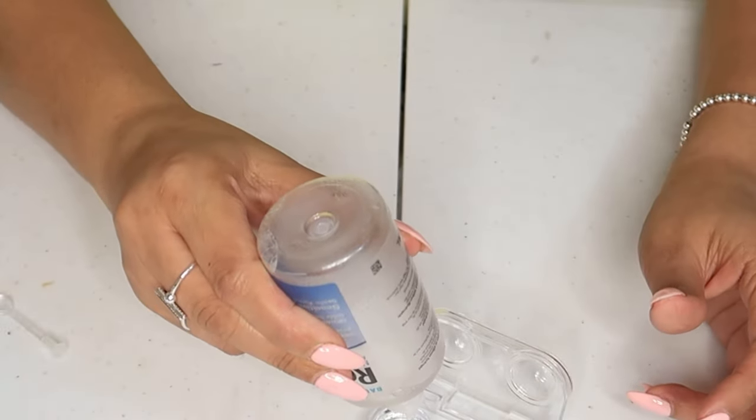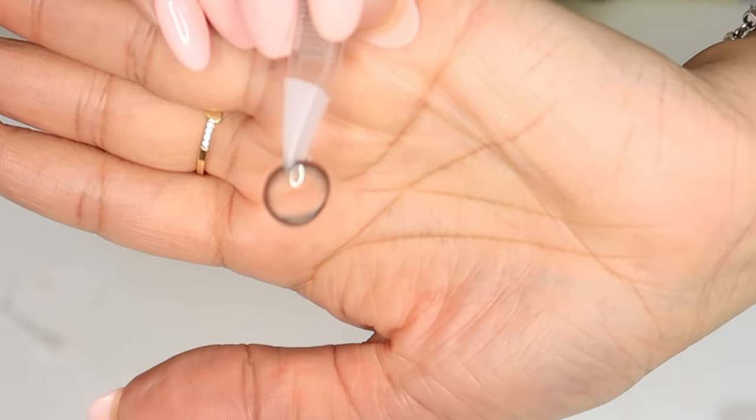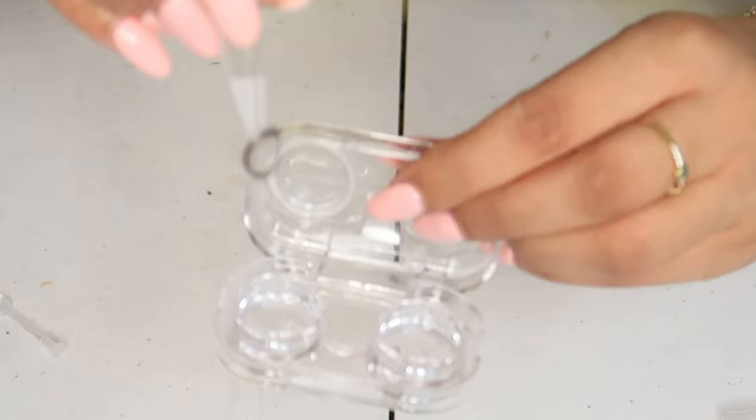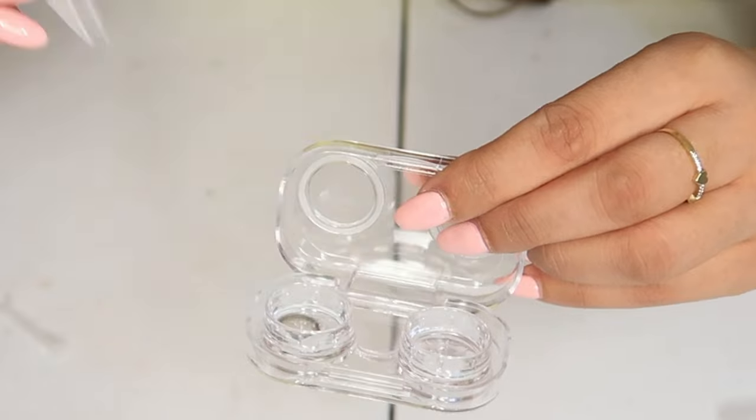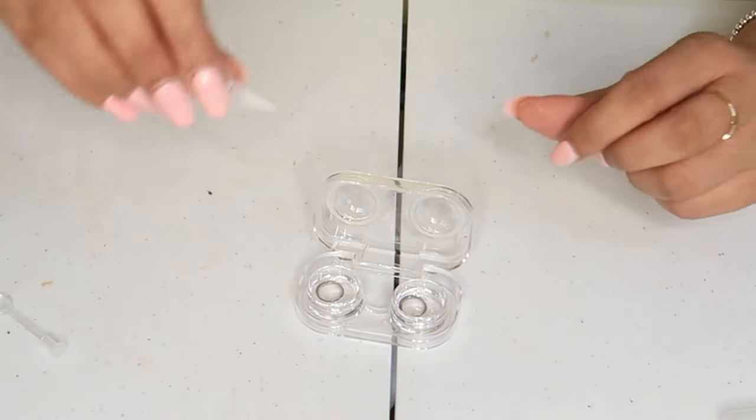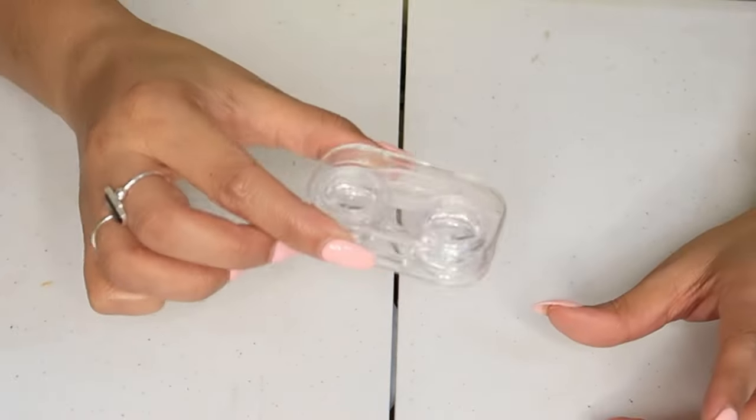This applicator is very useful, especially for beginners. What you have to do is take your case, put in the solution, and then put the lenses in. Make sure you keep your lenses soaking for at least a good 12 hours before you use them, and make sure to change the solution after every second or third use.